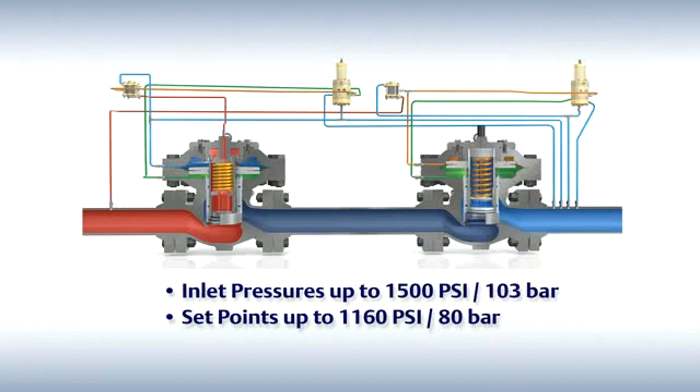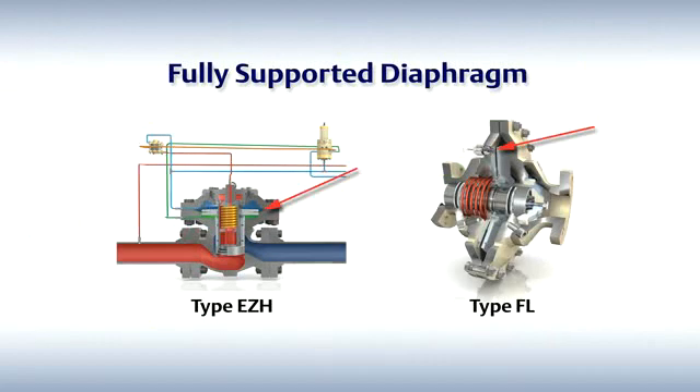Next, let's look at our no bleed technology. Our environmentally friendly design of the robust trim and fully supported diaphragm that doesn't reside in the flow path enables the regulator to support higher pressure pipelines while also reducing the cost of ownership by eliminating bleed of gas.